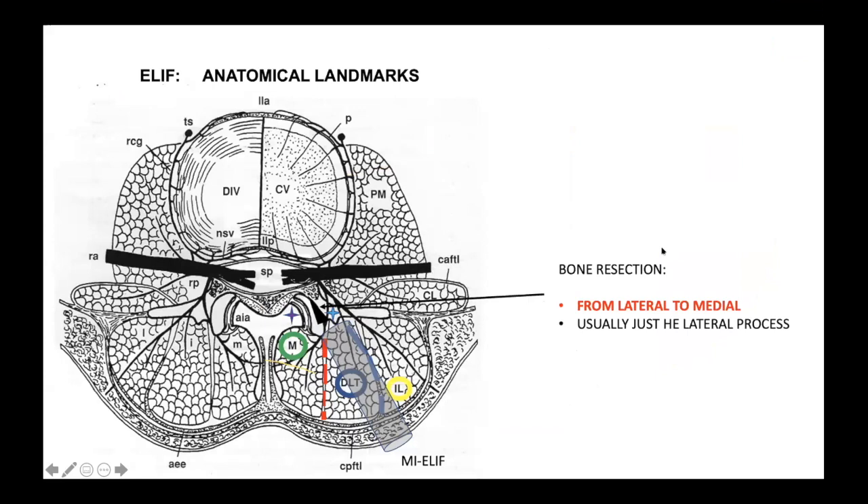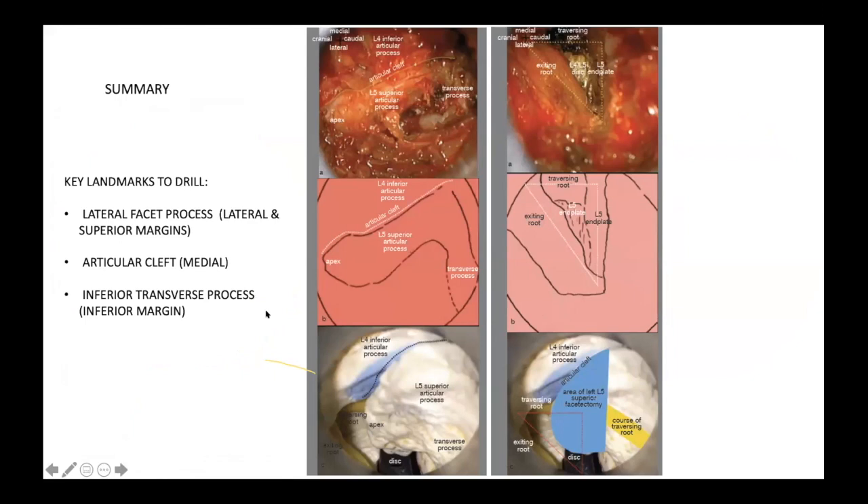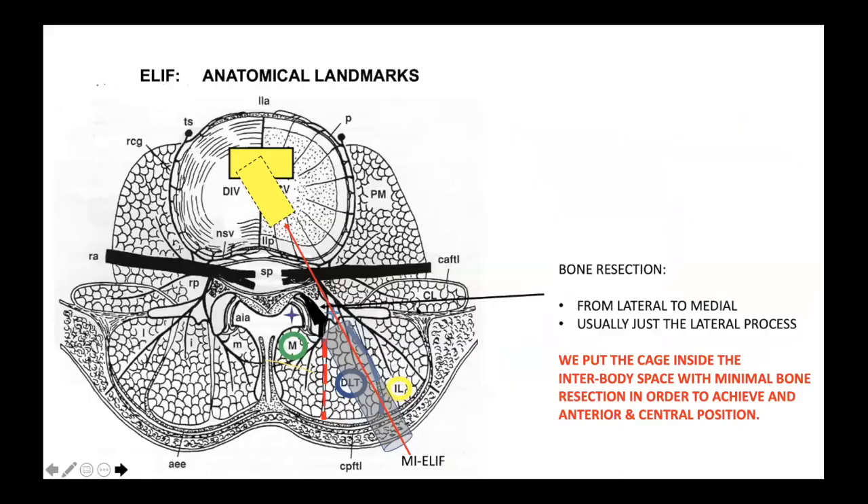Usually in this procedure, bone resection is from lateral to medial. For academic purposes, I am introducing a pencil inside the joint cleft to define the medial limit of our resection. It is very easy to identify the facet process and the joint cleft, and then we can drill from lateral to medial. Once we complete a partial resection of the lateral facet process, we place the cage inside the intervertebral space with minimal bone resection to achieve an anterior and central position without compressing the dural content.